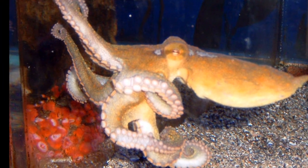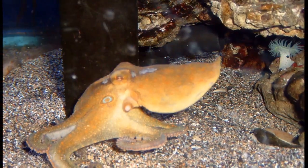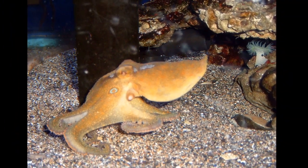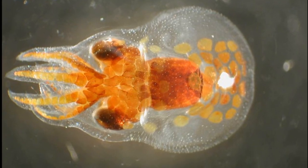Female California two-spot octopuses will tend to their eggs for two to four months before they hatch. Females will die shortly before or after their eggs hatch. Newly hatched eggs will drift with the current until they become mature enough to begin life on the sea floor.